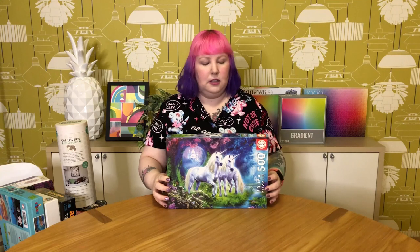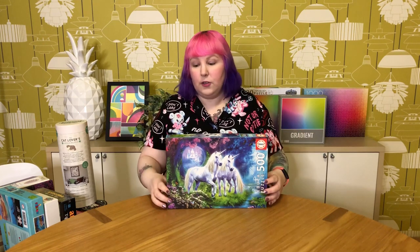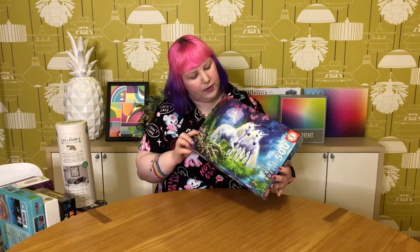Then the next one — surprise, surprise — is another unicorn puzzle. It's a 500-piece from Educa called Unicorns in the Forest, which is the same name as the Ravensburger one, and unsurprisingly it's also by the same artist Jan Patrick Krasny — he clearly gets around and is well liked for his unicorn illustrations. This one is really beautiful, very glowy and fantasy with a little castle and beautiful pink flowers. But I've done it a few times and had enough of it, and as you've seen I have plenty of unicorn puzzles. So this one's going to go find a home with another unicorn lover.